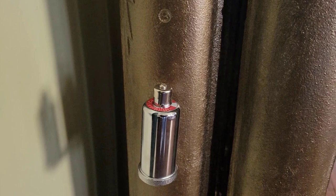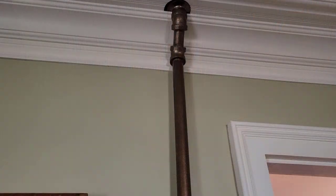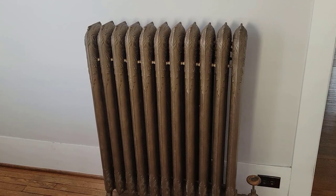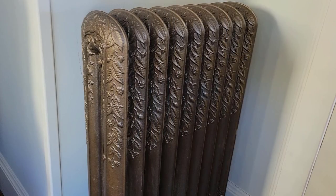That steam vent right there is actually how you regulate a steam system — you have to tell steam where to go. This radiator is in our living room; it's one of the largest we have, and that upright pipe carries steam up into our bedroom. This is the radiator in our bedroom, and it matches many of the other radiators. Here's a different kind of steam vent — I believe that's called a Hoffman vent, and it has a numerical adjustment.